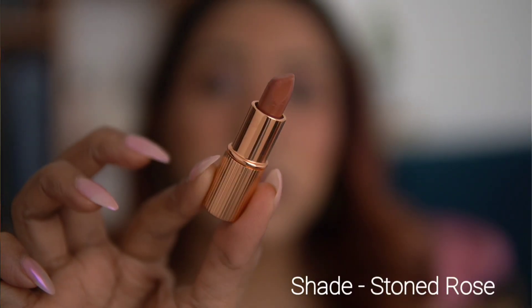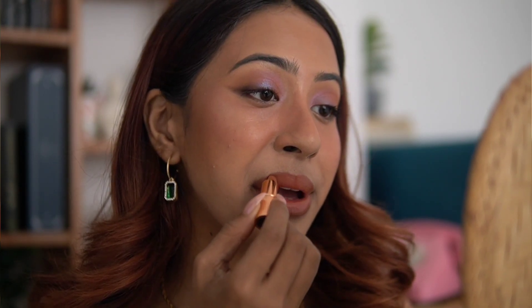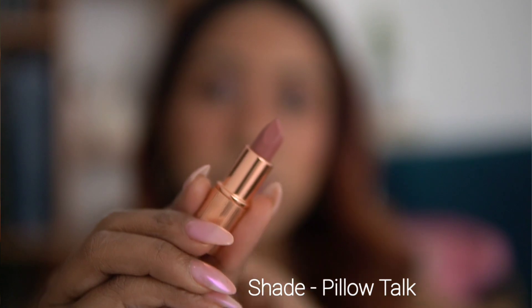The next shade is Stoned Rose — a very nice peach-nude shade that will suit more light to medium-fair skin tones. It's a nice peach-brown that will look good with a brown lip liner on dusky and medium skin tones. The formulation is a satin-matte — not completely matte, but not completely glossy either.